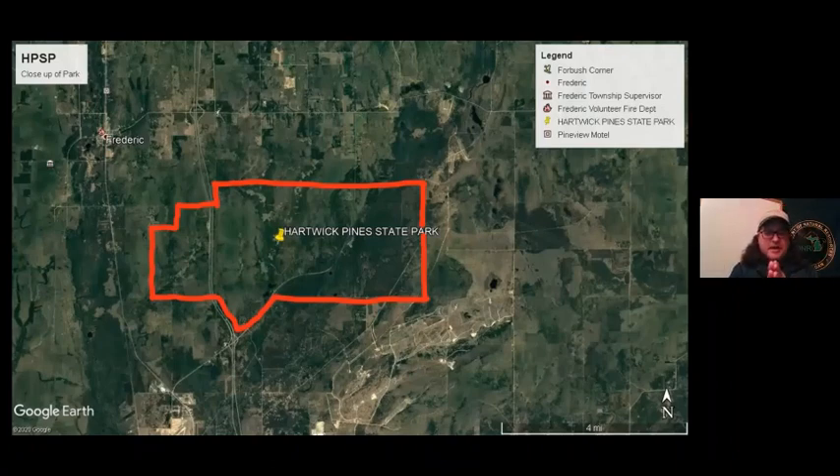Trees need three major things to survive. I'll give you four options — go ahead and chat the one you think doesn't belong. Trees need water, they need nitrogen, they need sunlight, and they need nutrients. Which one don't they need as much of? Hopefully you picked nitrogen. Trees do need nitrogen, but not as much as they need water, nutrients from the soil, and sunlight.